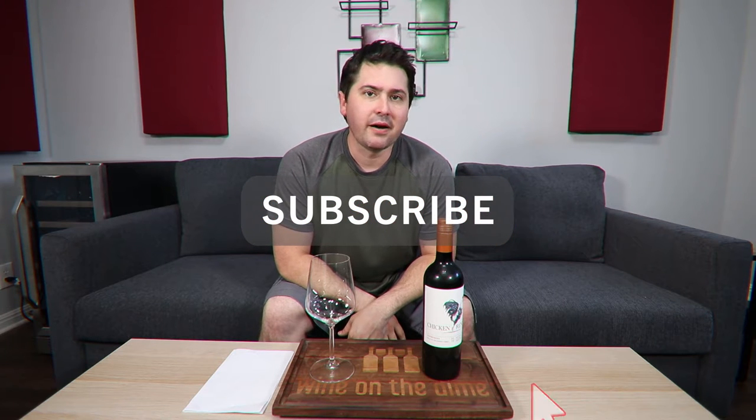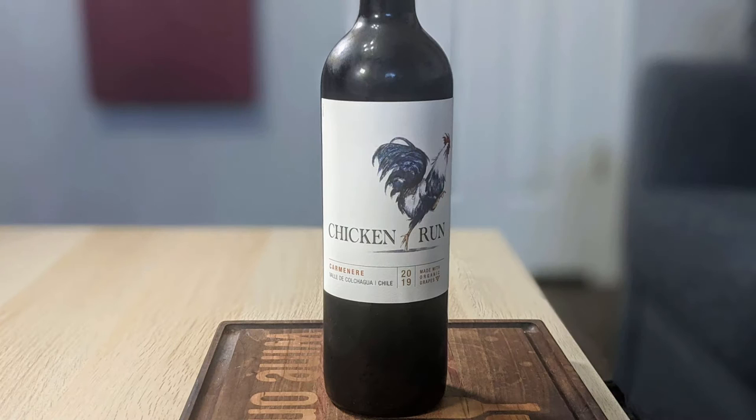Or you know what, don't. I don't care. I do — I like it. It's validation. Anyway, today I'm going to be reviewing the Chicken Run Carmenere. Specifically, it's a 2019. It's from Colchagua Valley in Chile, and I think I paid $9 for it at my local grocery store. Screw top — plus one.